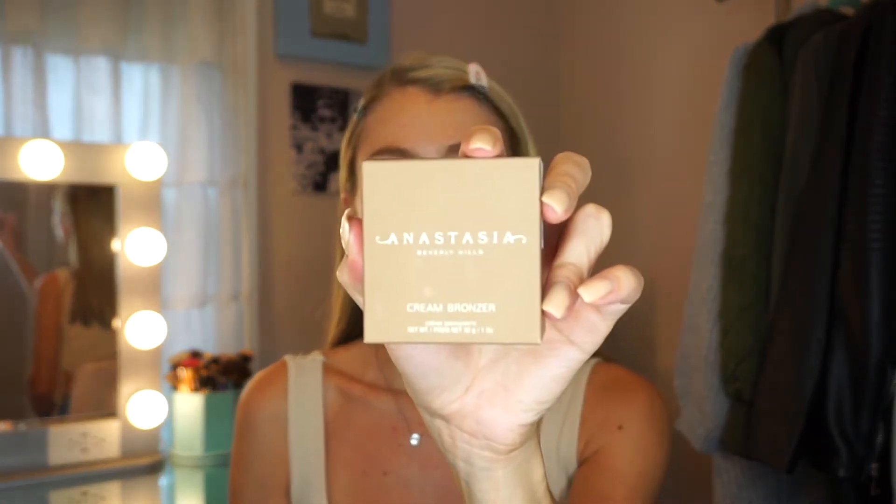We're going to be trying out a couple new Anastasia Beverly Hills products and I'm so excited. I love Anastasia — I love their brow products so much. So we have their cream bronzer, which I got in the shade Amber. I haven't even opened these yet. I actually got them yesterday. A lot of the colors for the concealer were out of stock, which I feel like shows how popular it is. I watched one girl's review on TikTok and she said she liked it a lot. The Magic Touch Concealer — I got mine in shade five.